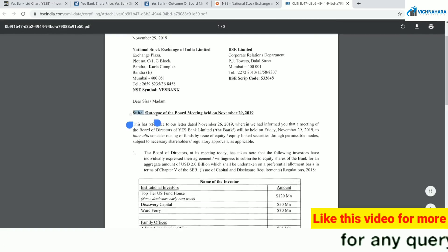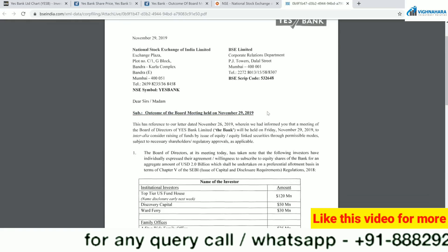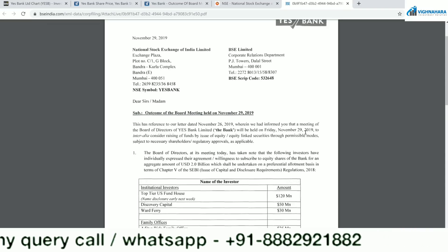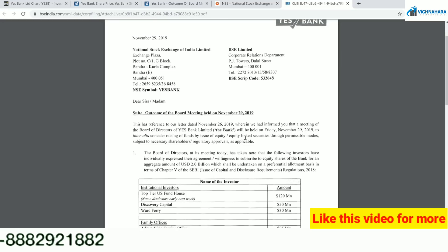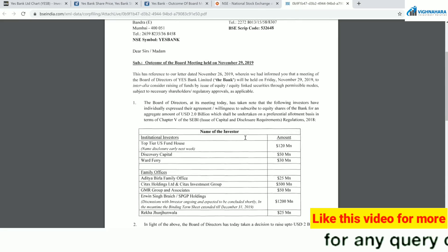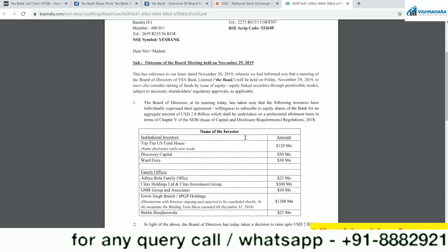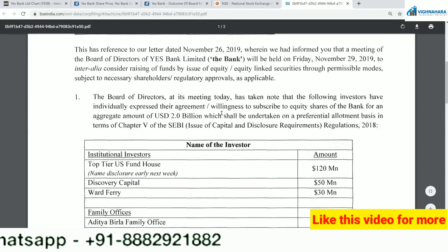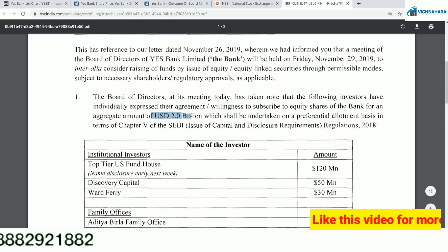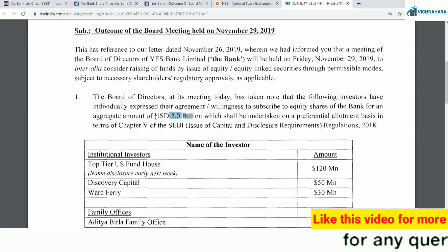Let's read the application — outcome of board meeting held yesterday. This is about funds raising, and people are still interested in investing in Yes Bank. Yes Bank is still able to get investors at these valuations. That means people are still looking at the valuations. The bank says that still they have found 2 billion USD in funding — that is 2 billion USD, not rupees. You can multiply by 70.